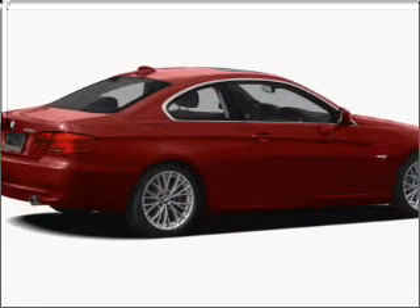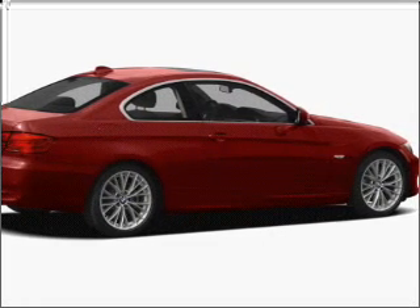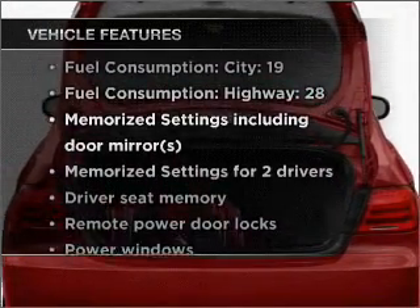Stand out from the crowd with premium wheels. Brake safely with the anti-lock braking system. The sunroof lets fresh air in, and memory settings make for a more comfortable ride.